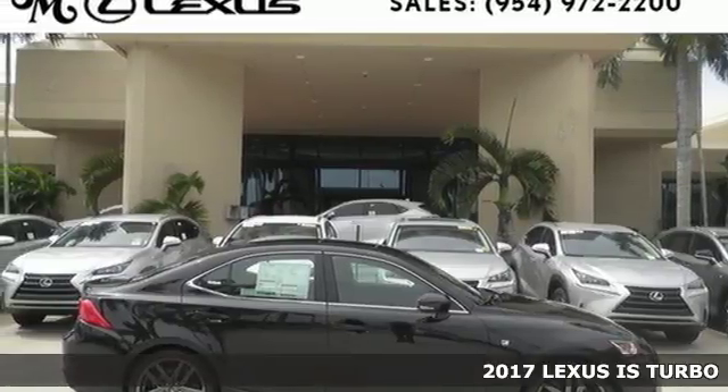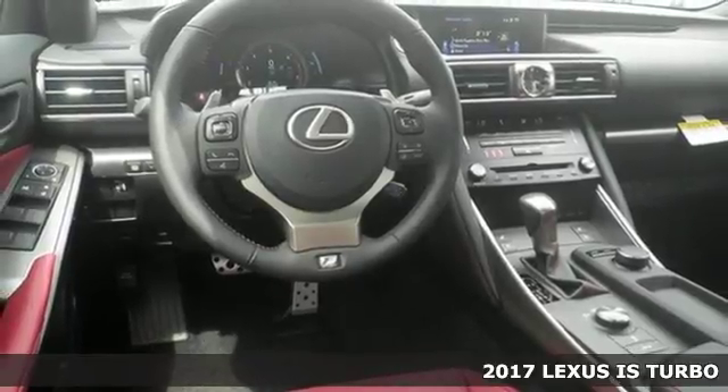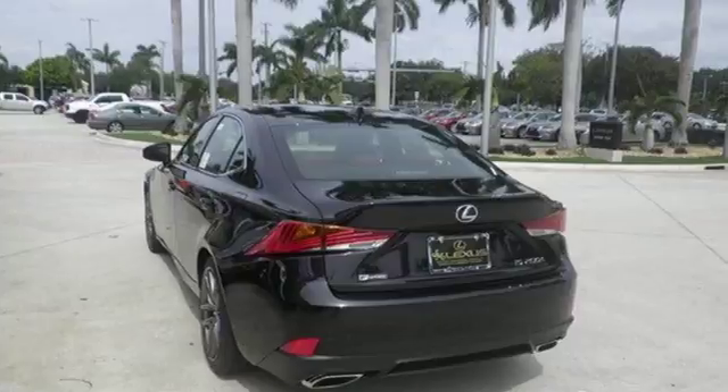It's a 2017 Lexus IS. This boldly styled IS not only turns heads on the road, it refuses to be ignored when it's parked. With a restyled front fascia and distinctive LED headlamps, you'll make a statement.